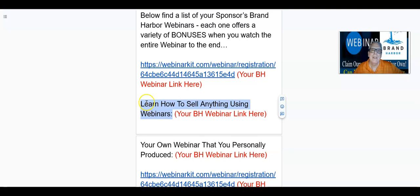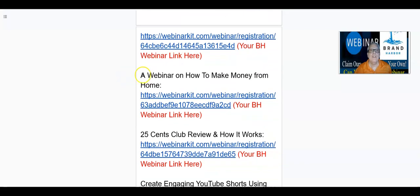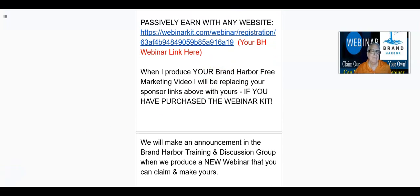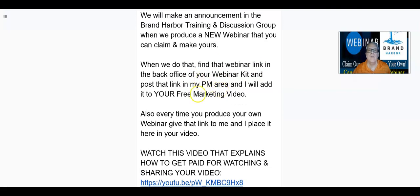When you produce your own webinar, give me your link for that webinar and I'm going to place it in the description of your video. Make sure you give me the title and then the link in a separate post in the PM area. You can see these are the ones that are ready to go and active — those are the ones I need you to give me. Now, when Marty and I have a new webinar put together, we're going to make an announcement in the Brand Harbor Training and Discussion Group. So you need to stay active in the Telegram. Find that webinar link in the back office of your webinar kit and post it in my PM area and I'll add it to your free marketing video.